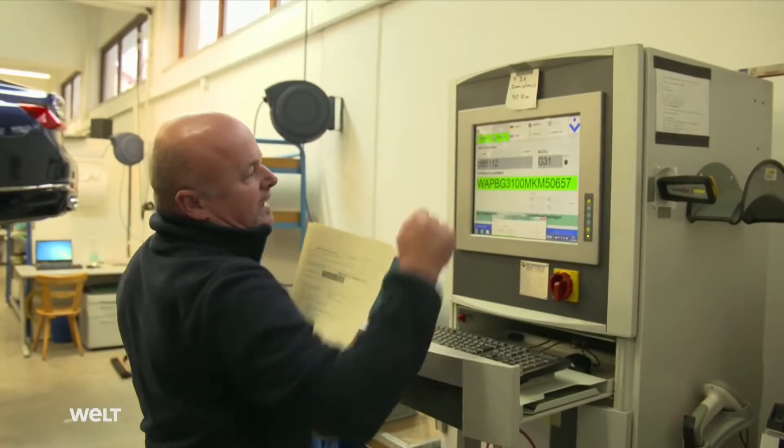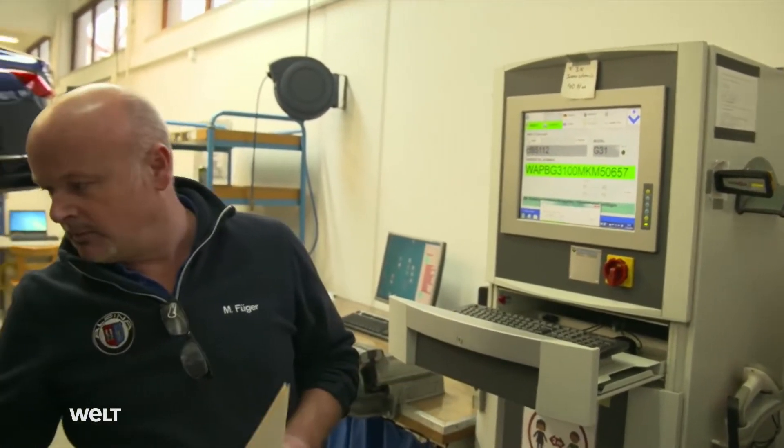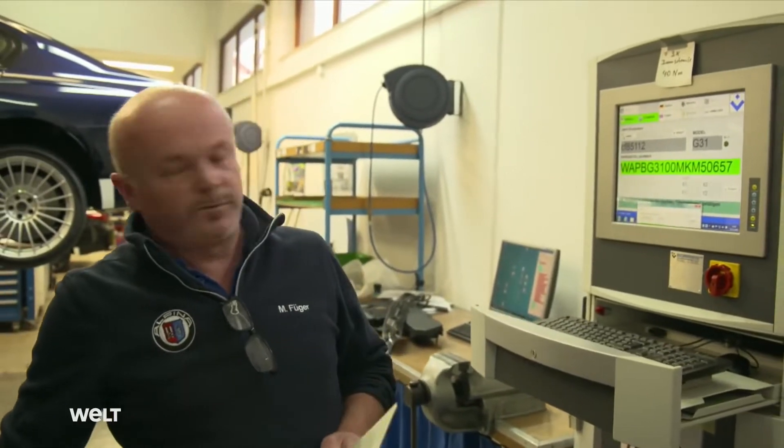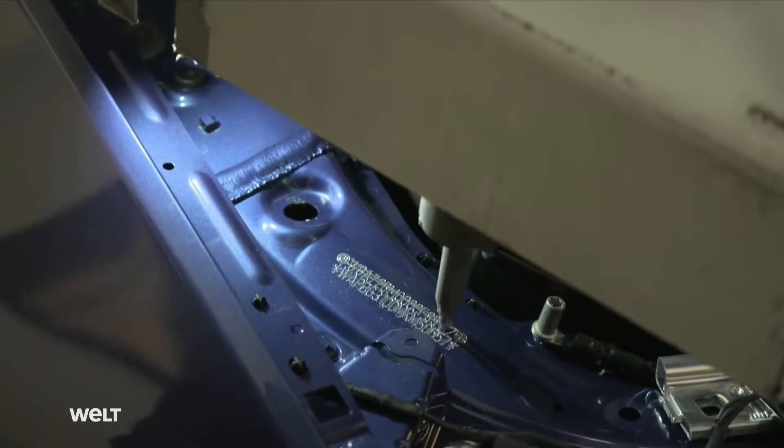The last three numbers here always stand for the current sequential model — the piece number. This one is basically the 657th car. The new number is then also added to the vehicle's documentation.